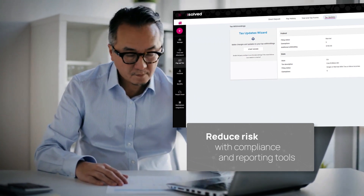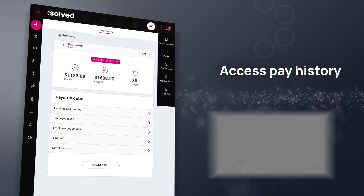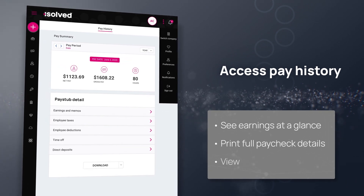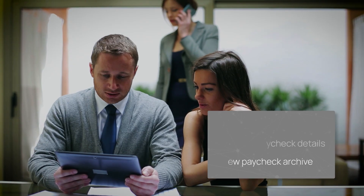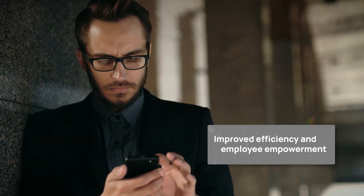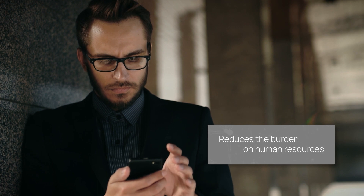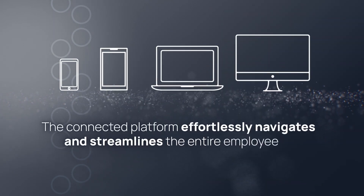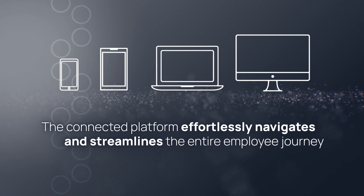With the update tax wizard, it's never been easier. Reduce risk with compliance and reporting tools. Access pay history to enable employees to see their earnings at a glance. Print full paycheck details or view the paycheck archive. The result is improved efficiency and employee empowerment that reduces the burden on HR. It's easier than ever to view and customize direct deposits, as the connected platform effortlessly navigates and streamlines the entire employee journey.